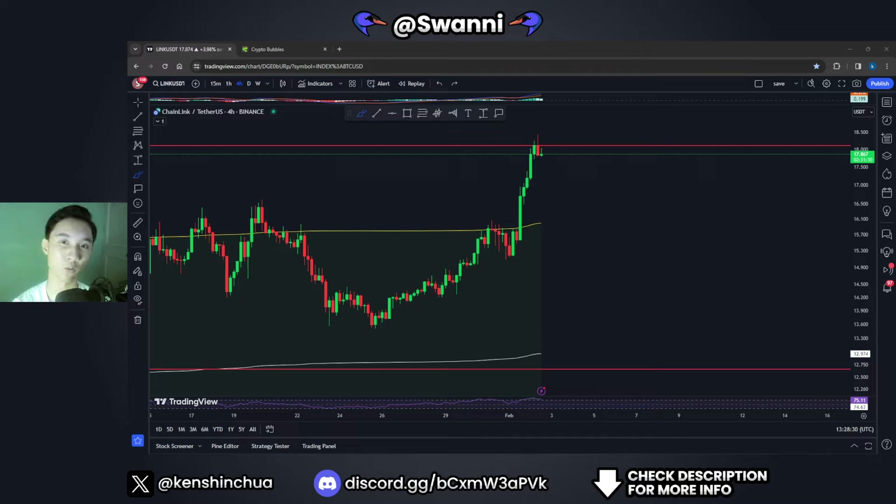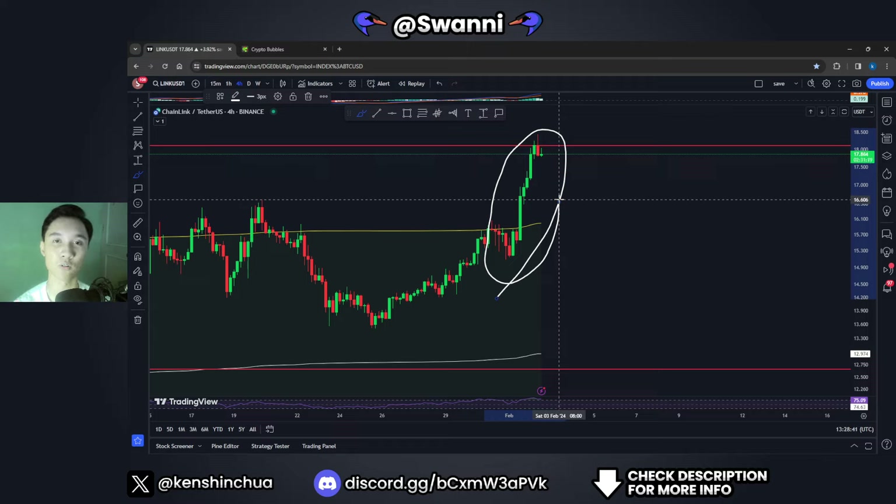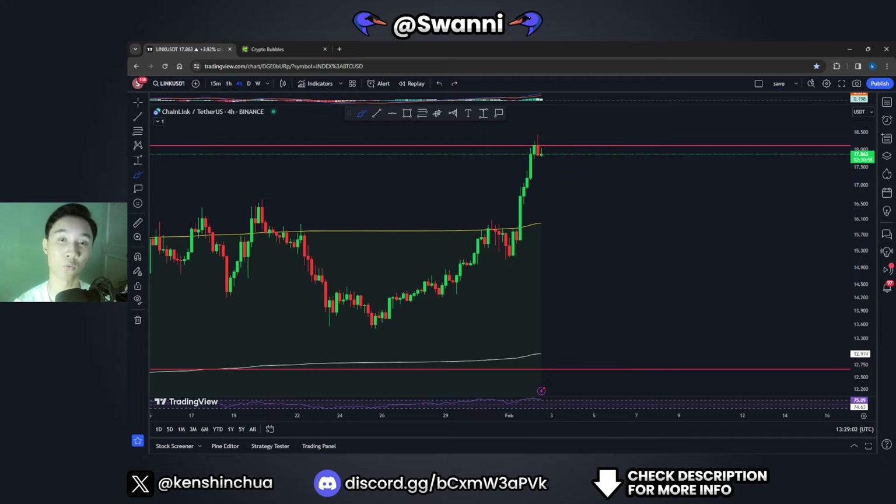In the past couple of hours, Chainlink has had a nice pump towards the upside and many people are wondering: is it too late to get into Chainlink right now, and what are the important levels to look out for? We'll talk about current expectations and the possible bullish and bearish scenarios in the immediate short term, plus one warning I have for the Chainlink price.